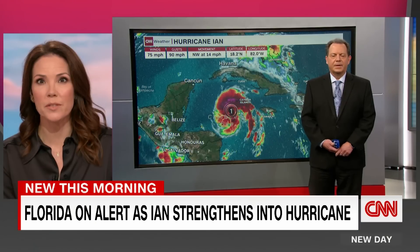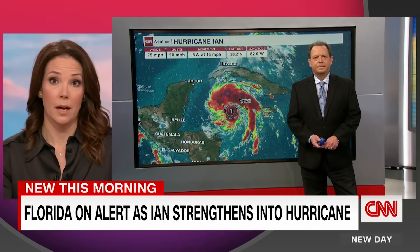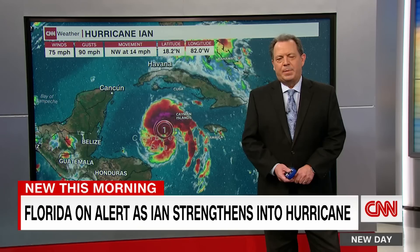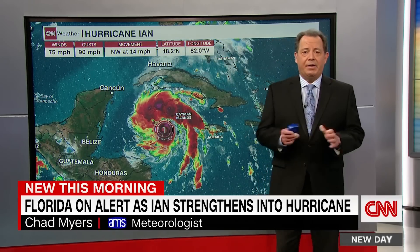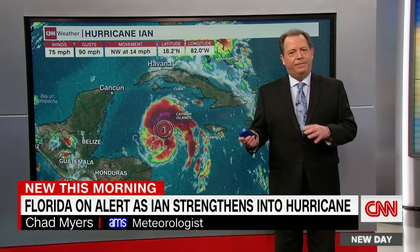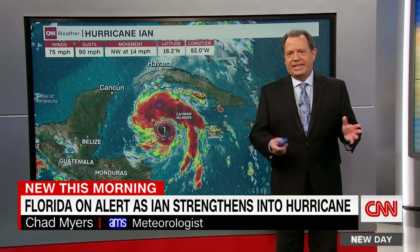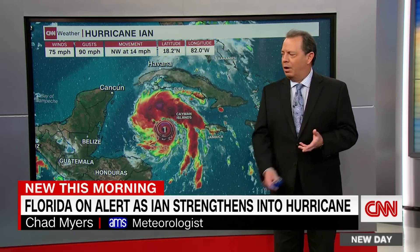Chad Myers, of course, in the CNN Weather Center, tracking Ian's path this morning. As Brianna mentioned, it's been upgraded to a hurricane. We know it's going to be a very large major hurricane in the Gulf of Mexico. Very few Floridians will have no impact at all. Even if you're in Miami, the water could be coming up into Biscayne Bay, even up into Miami itself because of the wind that's going to be onshore for so long.